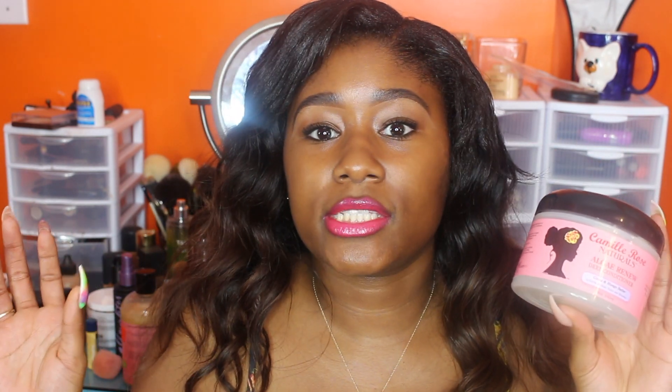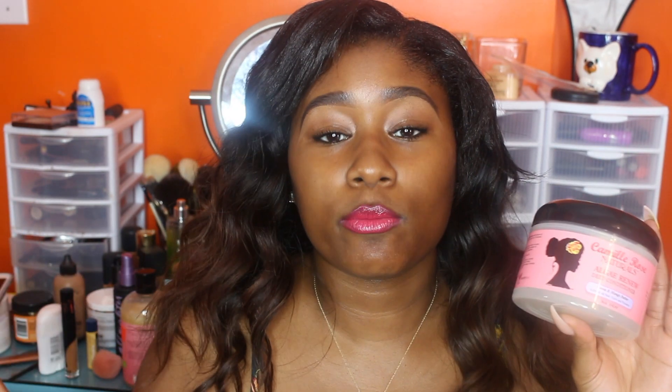This is a one-and-done deep conditioner. I use more than whatever is directed, I'm sure. I put about a tablespoon in my hand, rub it together, and made sure I worked it through all my hair, starting from the roots all the way through, paying extra attention to the ends. Because being that they're relaxed and they're older, they have the most damage. This is definitely phenomenal product — I'm so glad I found it.